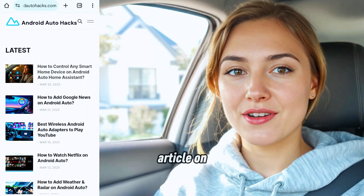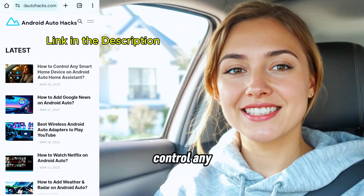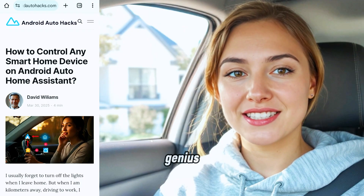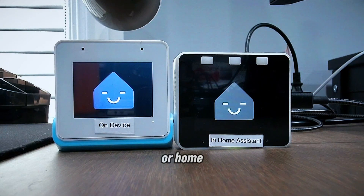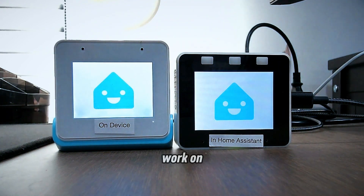And that's when I found this absolute lifesaver of an article on androidautohacks.com. It's called 'How to Control Any Smart Home Device on Android Auto Using Home Assistant.' This thing — genius. It walks you through everything: how to set up Home Assistant, integrate Tuya or HomeKit devices, and even how to use this little gem of an app called Fermata Auto to make it all work on Android Auto.